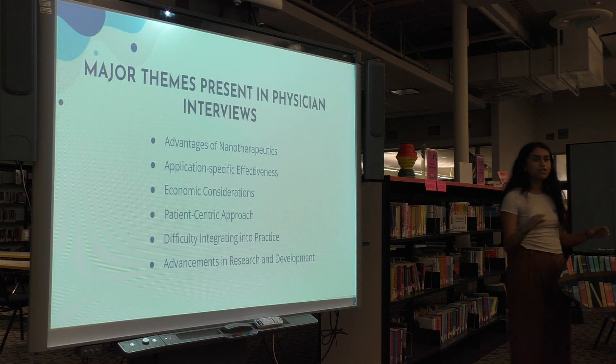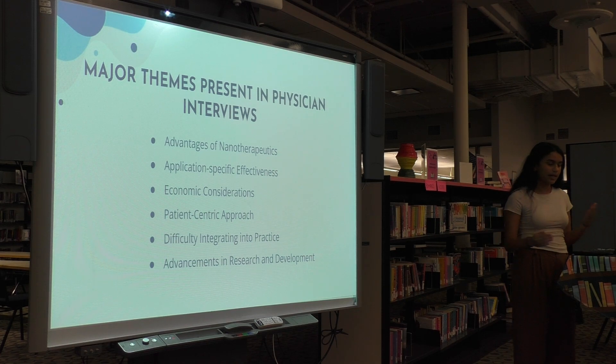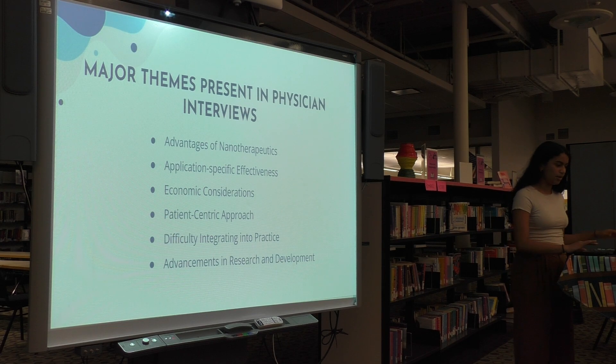Some of the major themes found in these physician interviews were: advantages of nanotherapeutics with minimized side effects and increased survival; application-specific effectiveness, where it varies from cancer subtype to subtype and is not a blanket treatment; economic considerations and accessibility; a patient-centric approach where they prioritize the patient's safety and well-being over cost; difficulty integrating into practice because it's dependent on the NCCN guidelines; and advancements in research and development.